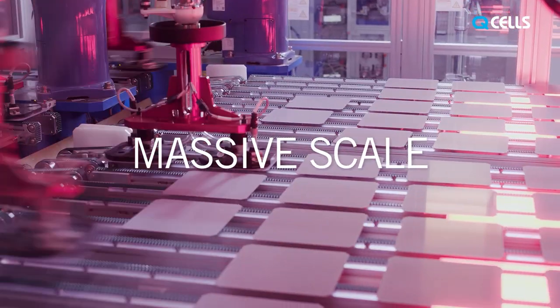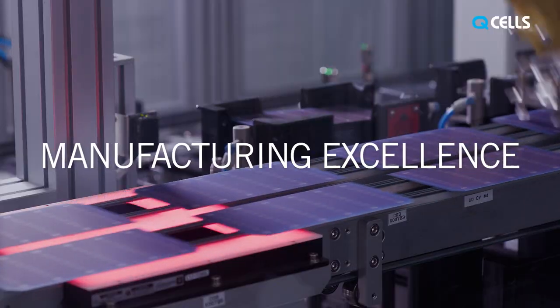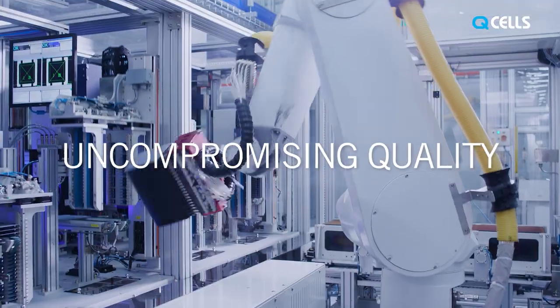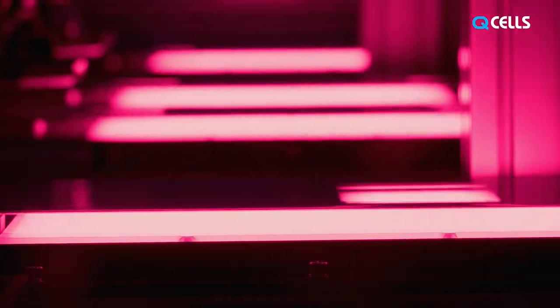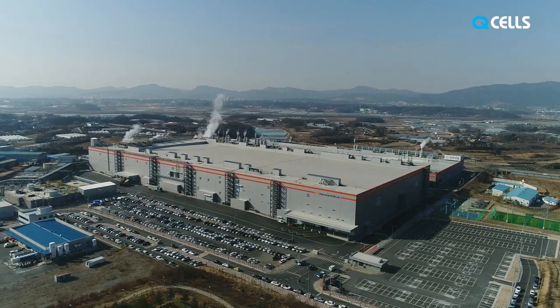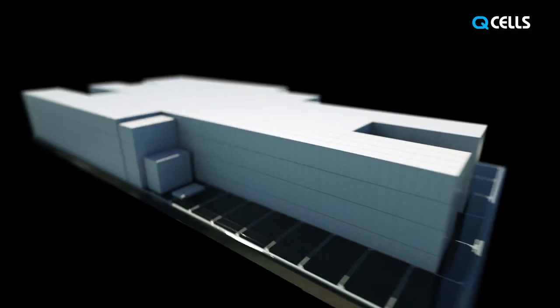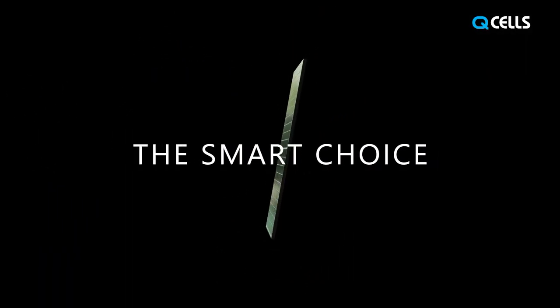Massive scale. Manufacturing excellence. Top performance. Uncompromising quality. The ultimate solutions for solar energy are created here at the Jinchun factory. The smart choice. Qcells.